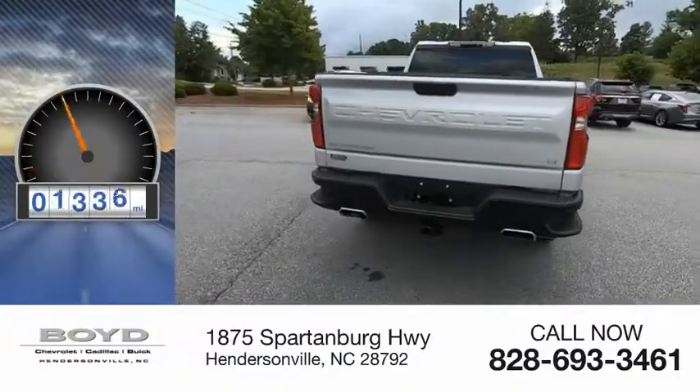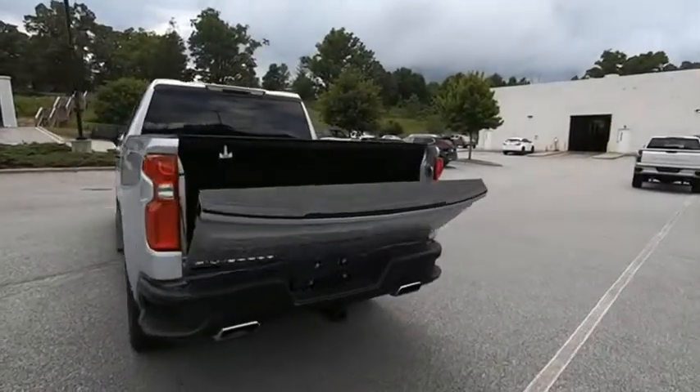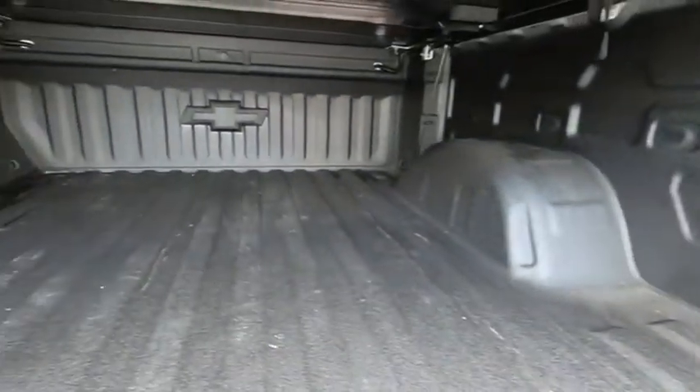This vehicle has less than 15,000 miles. The Chevy Silverado 1500 has the lowest cost of ownership of any full-size pickup. A vehicle like this doesn't come along every day. Come in and get it before someone else does.